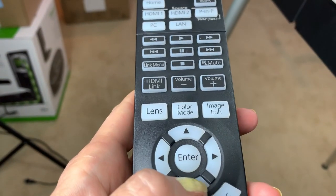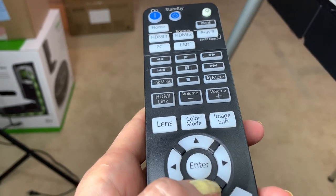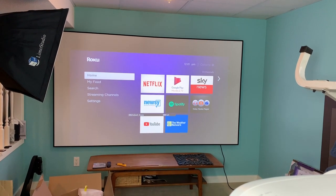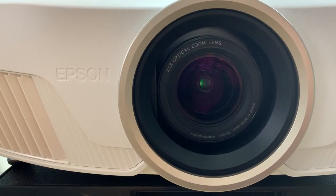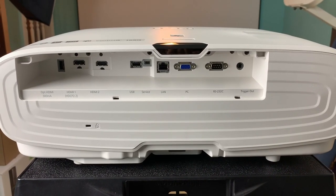The Epson Home Cinema 4010 has motorized lens controls, which make it super easy to adjust your video picture. If you're looking at getting a projector, I highly recommend one with motorized movements because it lets you easily adjust your video alignment without having to shuffle the projector around the room. No matter where you place it, you can adjust the framing and make keystone adjustments to correct any off-center wonkiness.